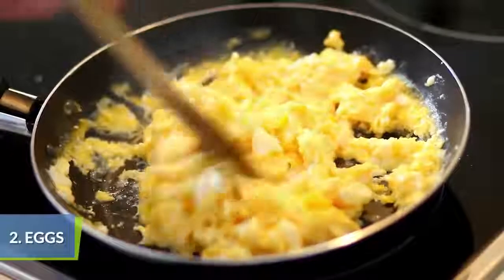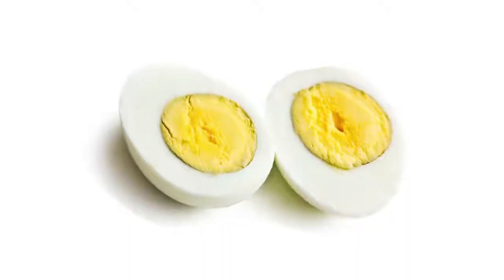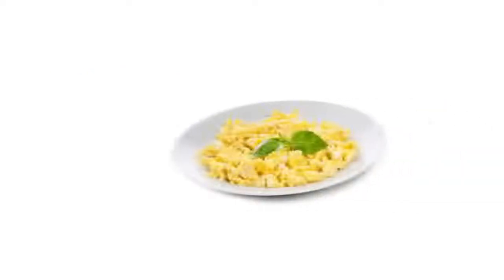Eggs will fill kids up on protein and keep them full. Scrambled eggs are a tasty option if you have time at the table. Hard-boiled eggs are great for kids on the go.